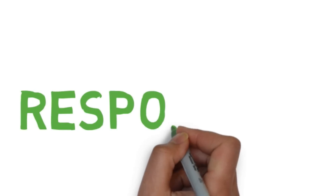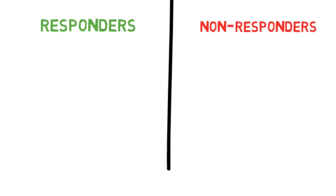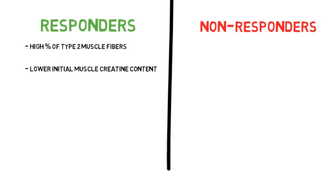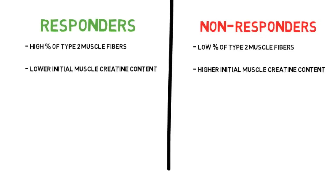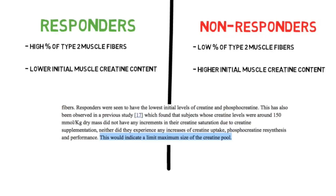You should also keep in mind that there are responders and non-responders to creatine — for some people it works great and for others it doesn't work at all. One study indicated that responders typically had a high percentage of type 2 muscle fibers and a low initial muscle creatine content, while non-responders had a lower percentage of type 2 muscle fibers and a higher initial muscle creatine content, implicating that there is an upper limit with regards to creatine's effects since further increasing creatine content was not beneficial for non-responders.